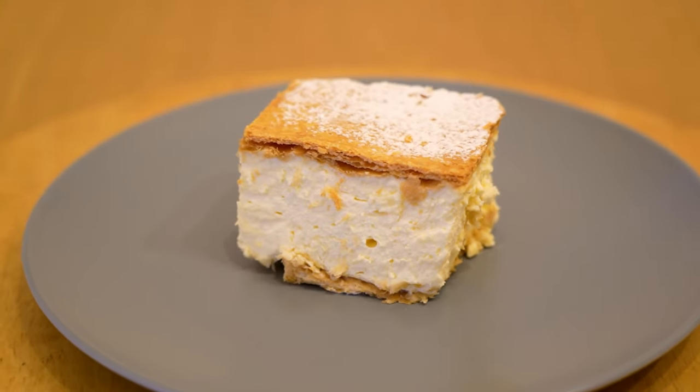Thank you so much for having me. Especially because I have no idea about food when we talk about them, but let's dig in. What are we starting with today first?